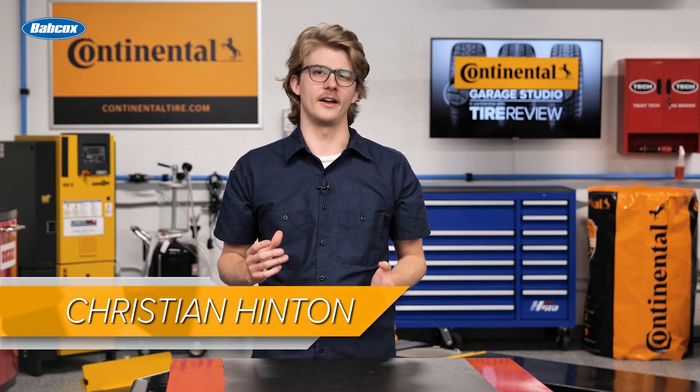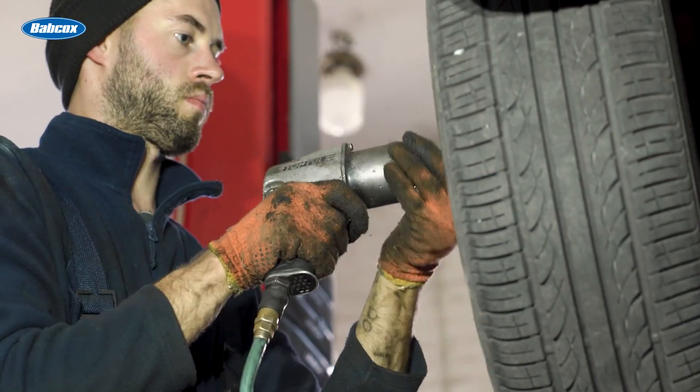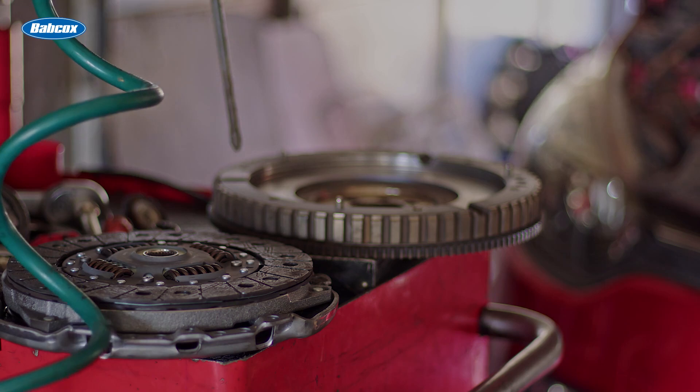Technicians have relied on pneumatic tools for decades. The sound of compressed air tools is a surefire sign that you found yourself in a repair shop. Pneumatic tools never run out of juice and provide consistent power.